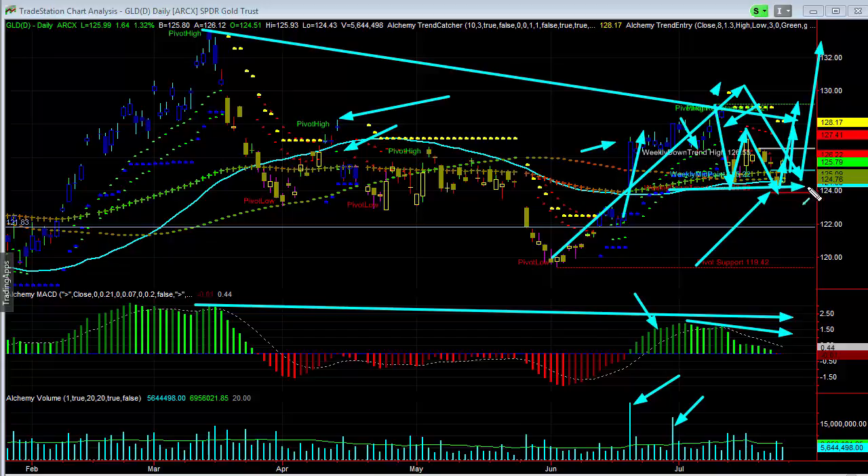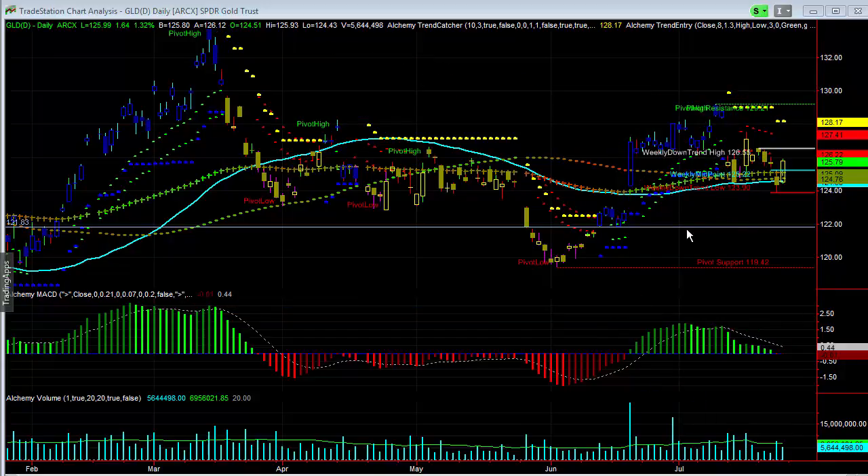Just like anything, it has to kind of prove itself. Any breakthrough of the 124 level, I would negate that potential. But overall, I do think that we could be seeing a very bullish move in gold over the longer term.